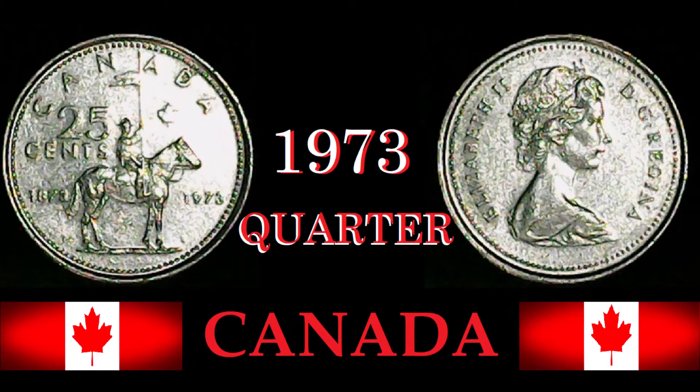Good day ladies and gentlemen, welcome back to Coinaholics Autonomous. My name is Todd. Today we are here to look at a Canadian quarter — today's coin is the 100-year anniversary of the RCMP in Canada, the 1973 Canada 25-cent piece. There are definitely a few things to say about this coin.